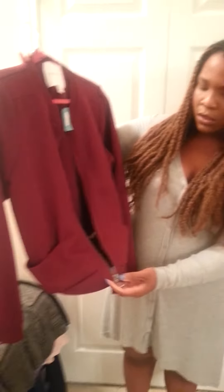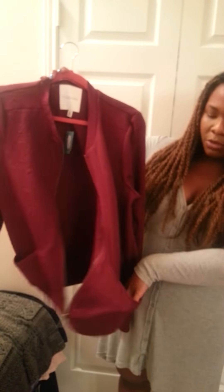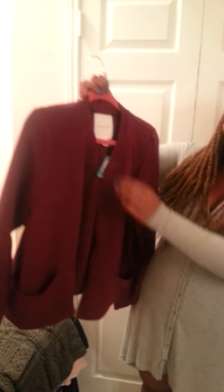The next thing I got from Maurice's — I tore Maurice's up, y'all — is this little maroon jacket. It has the little zipper, pockets on either side, kind of like a bomber jacket. I got this on clearance as well — I think it was $15-$20. That's a pretty little maroon. I can actually see that over that New York shirt with a pair of leggings. I think that would be adorbs.